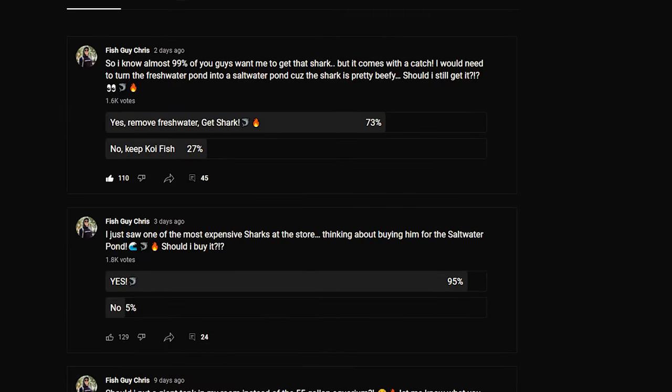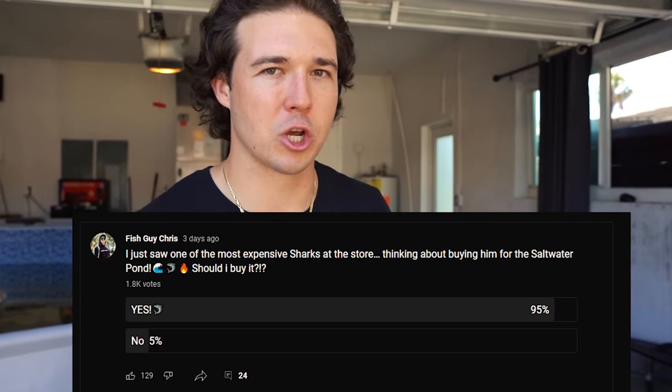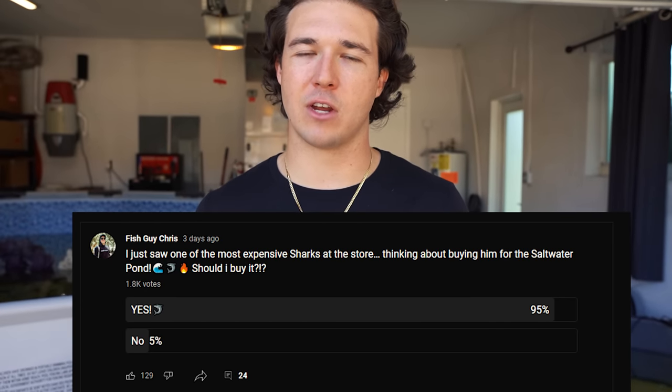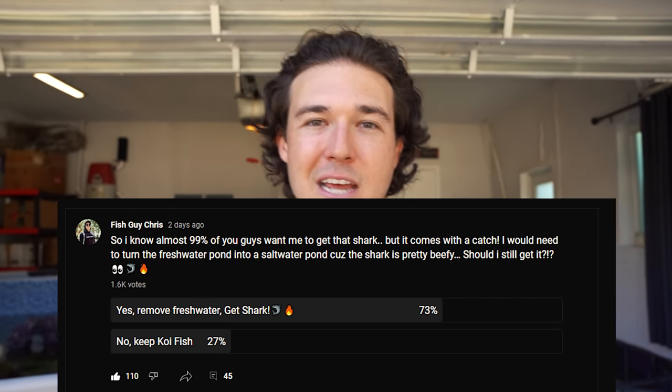So I posted two polls on my community tab. The first one asked you guys: I just saw an expensive shark, should I buy it? Almost 99% of you said yes. Then I posted another poll asking if I should get the shark even though it entails breaking down the freshwater pond, and still the majority of you said yes, do it.